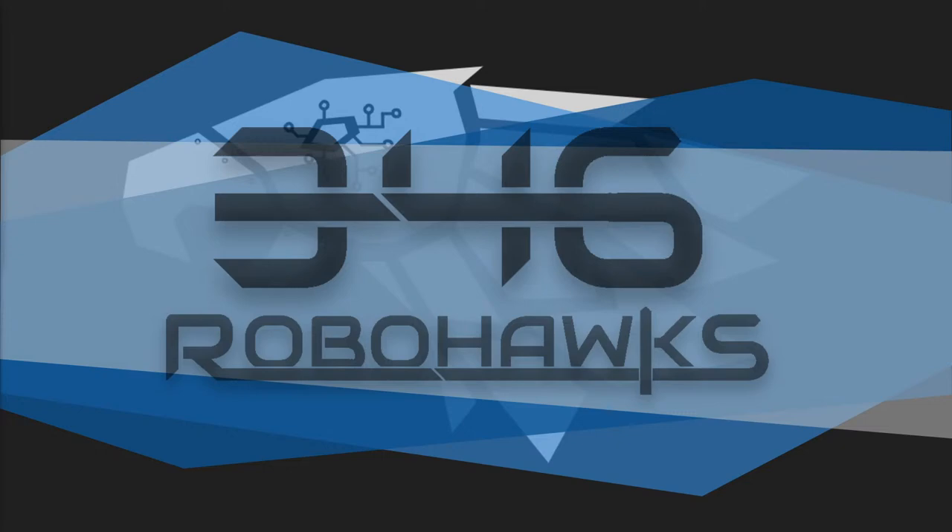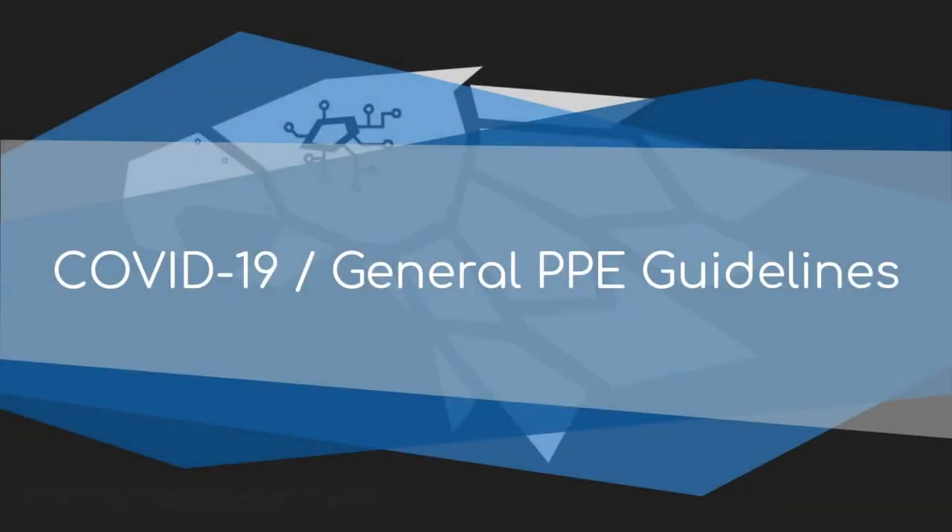Welcome everybody to the 2020 Robohawks University. This is week one. Today we're going to be going over safety. And here with us is Jacob Butler, who's going to be taking us through the presentation.